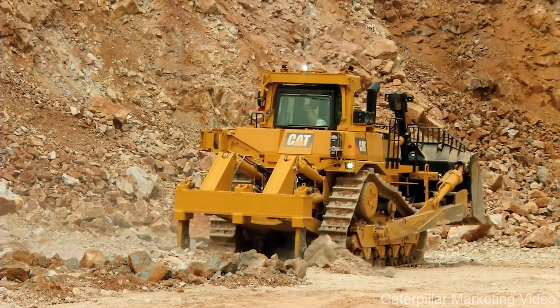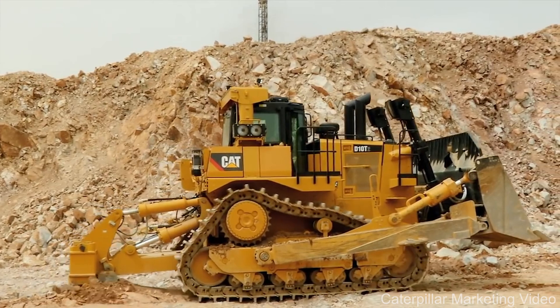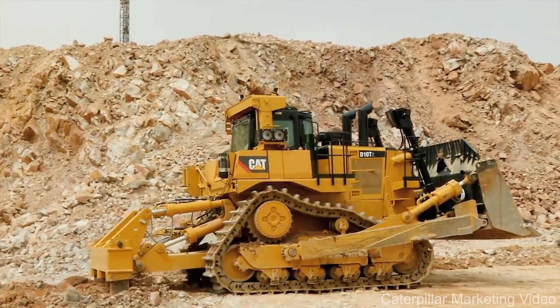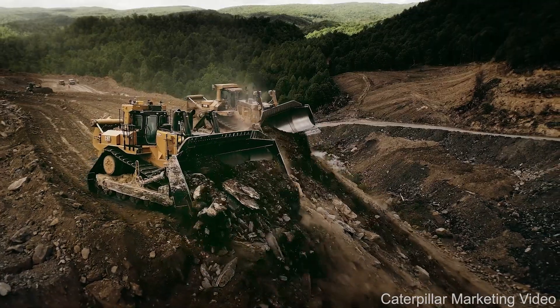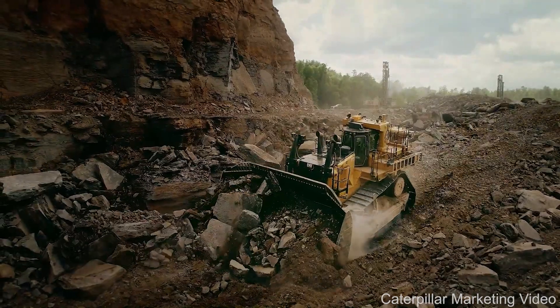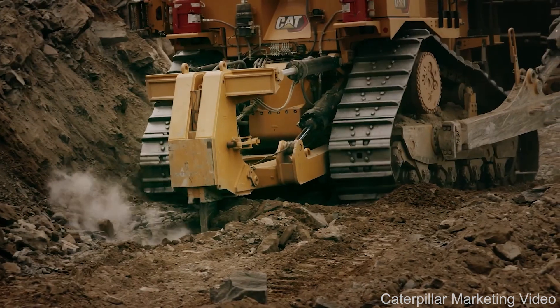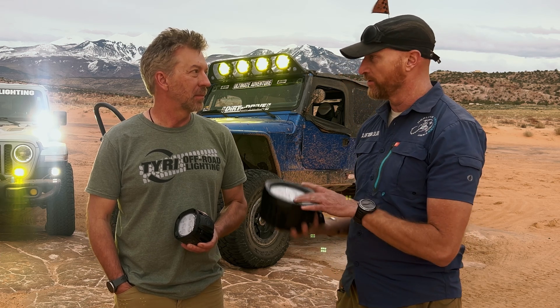You can imagine the vibration and shock running through a machine with a steel track on rock. One customer used these in a West Virginia mine on a D11 Caterpillar running on solid rock with a ripper tooth in the back — frankly, I don't know how the operator survived. That gives you an idea of what kind of vibration these lights are built to handle.